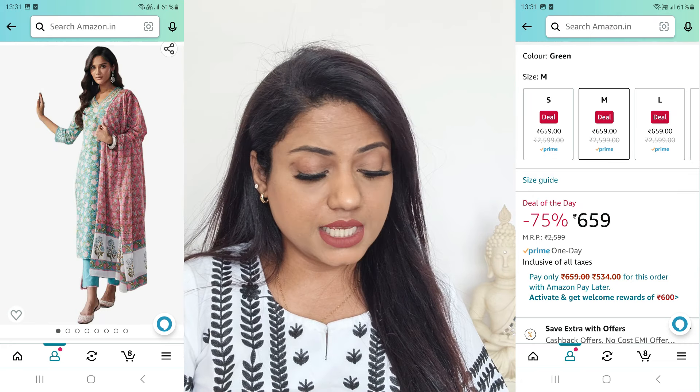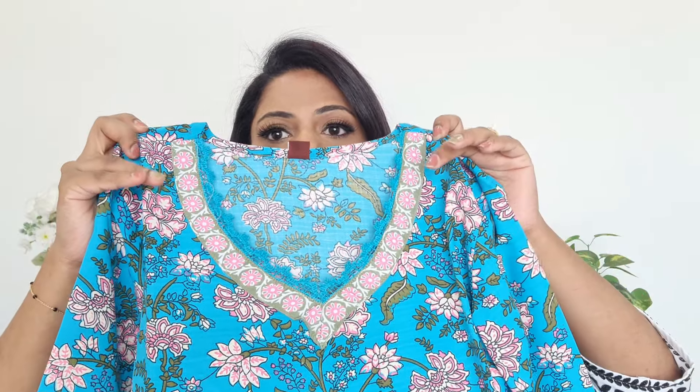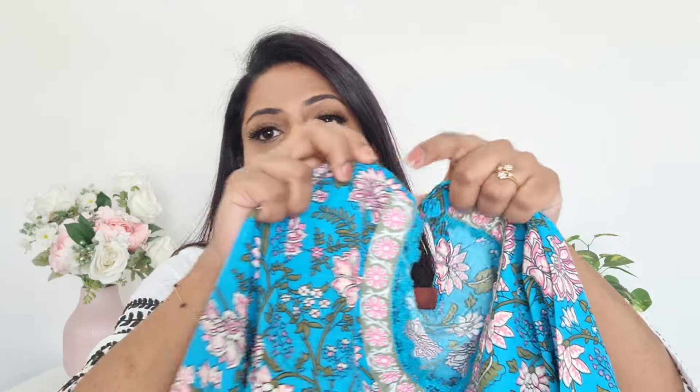So the first kurta set is by the brand called GoSriKi. GoSriKi ke kurta sets are between ₹600-700 and are quite affordable and of great quality. This first kurta has a very beautiful V-neck.